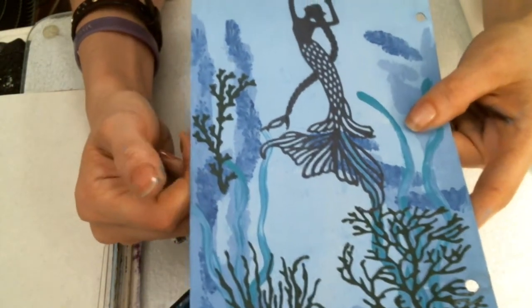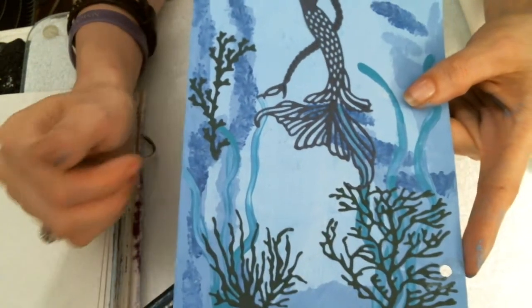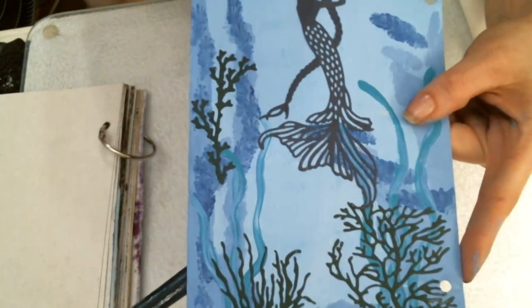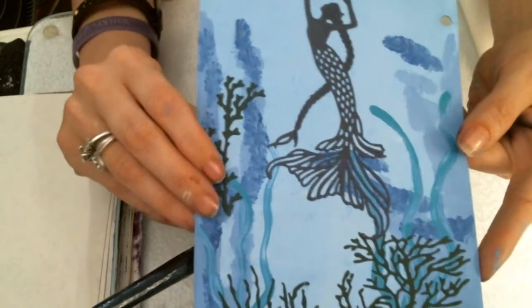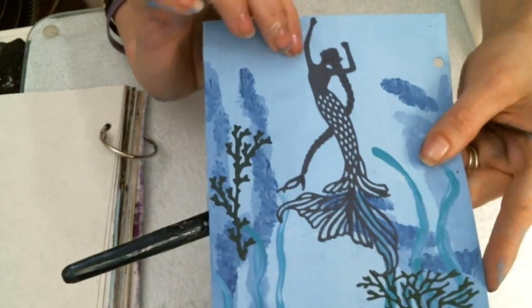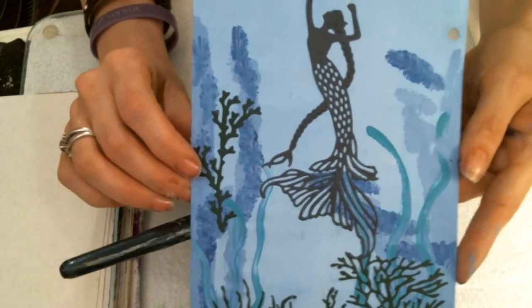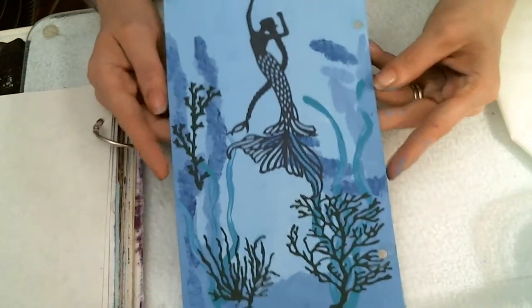I die cut some sea life and added it to the picture. I die cut my mermaid in a very dark blue — it's not black, it's a very pretty dark blue — and I put her on there. And that is our depth page.